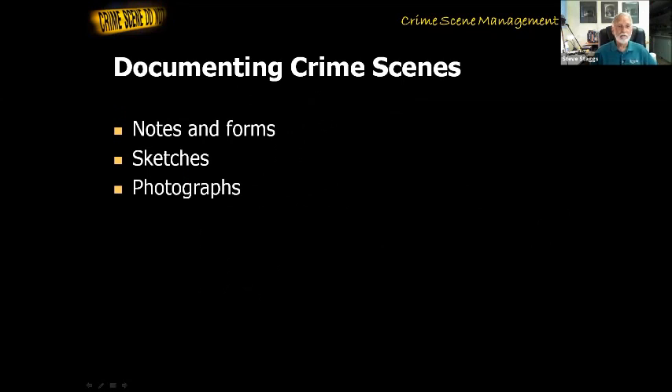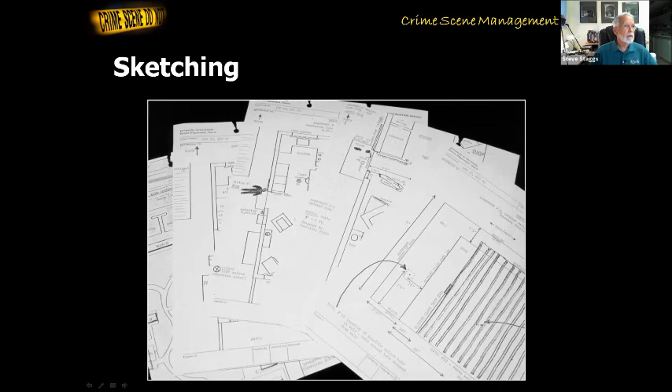Sketches are a very important part of our job at a major scene. Now, a lot of scenes you will find no need to do a sketch — they'll be simple scenes. But the more complex or more violent the crime might be, and especially on homicide scenes, we're going to have sketches. There are a lot of reasons why we do these sketches and there's a lot of value to them. It's a really great way to see what your crime scene looks like in one glance.